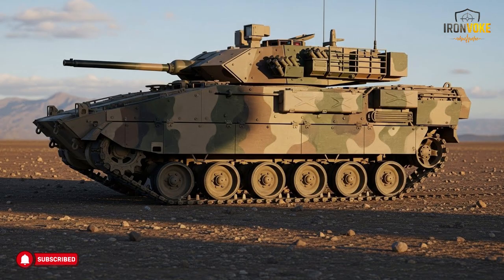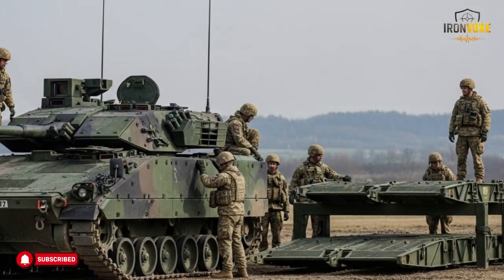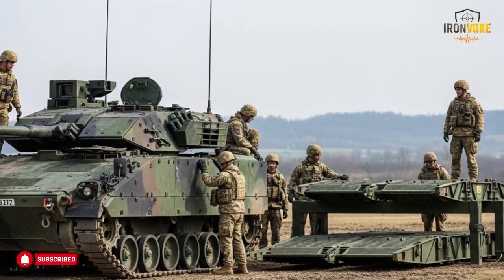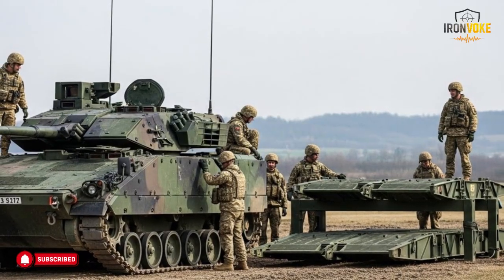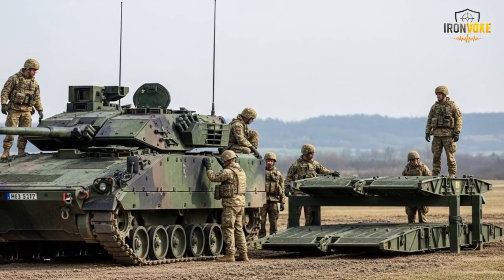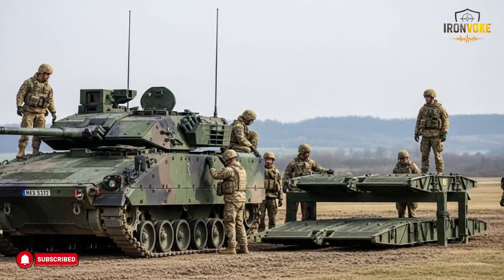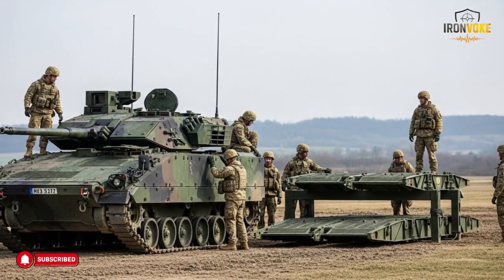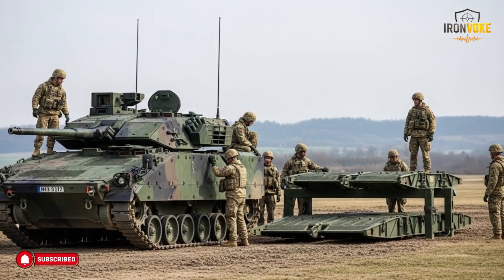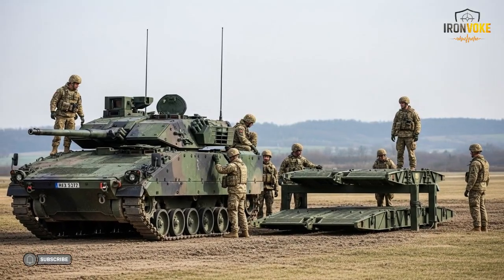Military analysts often highlight how well the Puma integrates with other ground units — it moves at compatible speeds, communicates effectively, and supports coordinated operations. The Puma is operated by a trained crew that includes engineers and support personnel. Inside the vehicle, space is allocated to allow movement, communication, and task execution without confusion. This layout supports teamwork and efficiency.